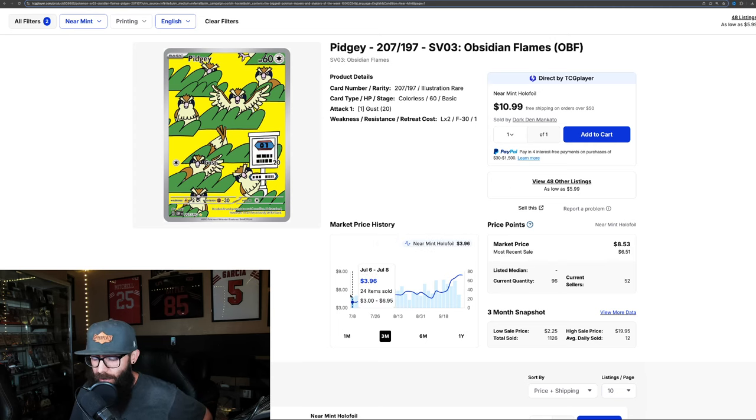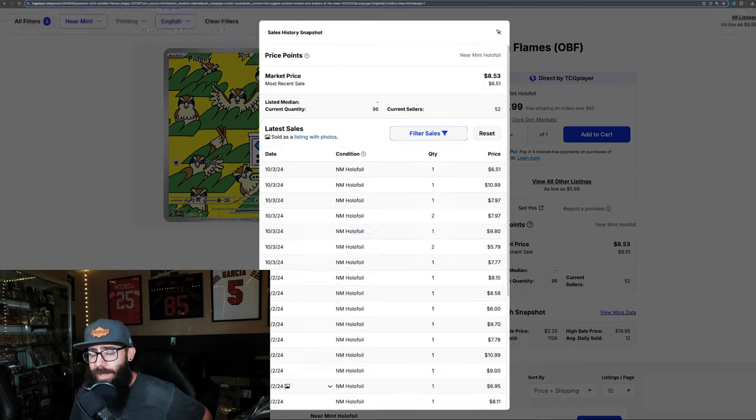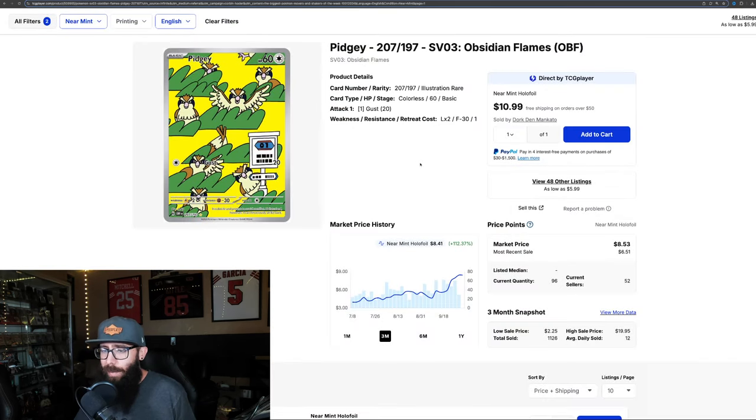Three months ago, this card could have been bought for $396 and sold for $841. Now, keep in mind, the most recent sale is below that price at $651, but we also have a $1,099, $980, and $8. So they're kind of in that ballpark. Like, 112% gain — while the dollar amount is not massive, you know, from $3 to $8 you can make $5. Percentage-wise, that's crazy.